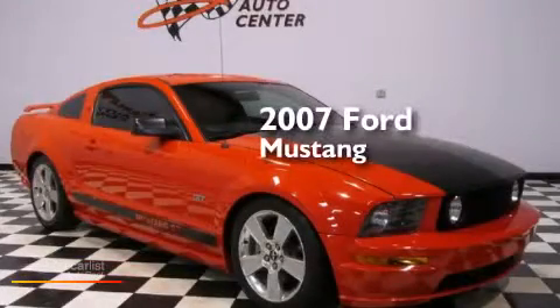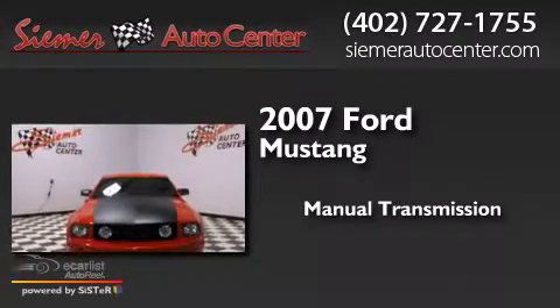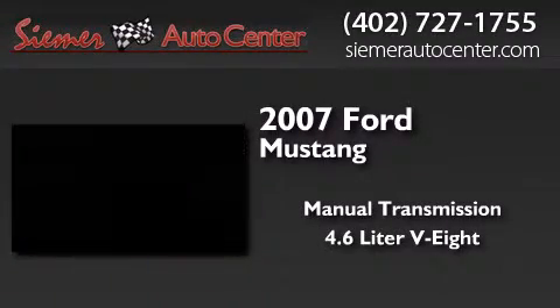This is a 2007 Ford Mustang. This car has a manual transmission and a 4.6 liter V8.